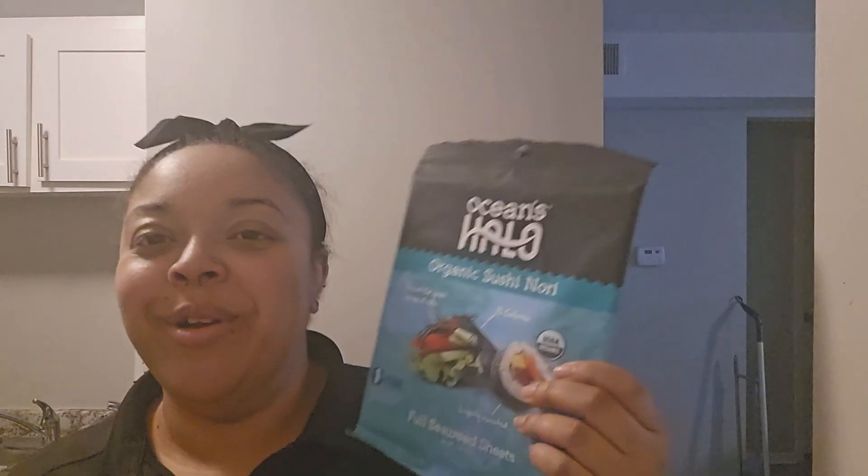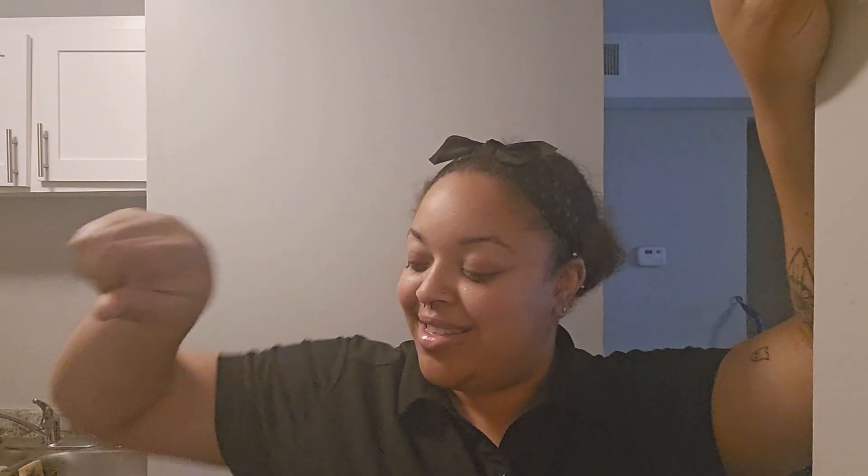Last but not least, I got some nori so I can go ahead and make my spam musubi. I can also turn it into a sushi roll if I want. If it fails as a patty maybe I'll just cut it up and make sushi. That's everything I got - I'm going to put stuff away, go on a nice brisk walk, maybe jog a little if my dogs aren't too crazy, and then continue with the prepping portion.